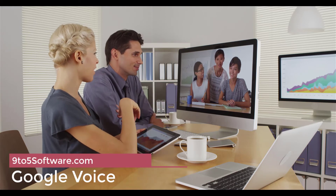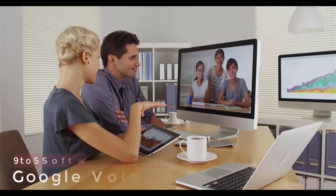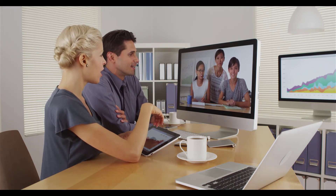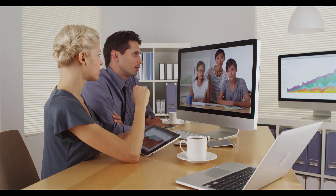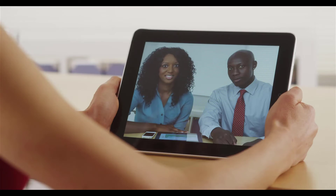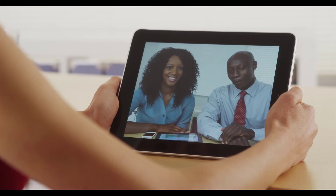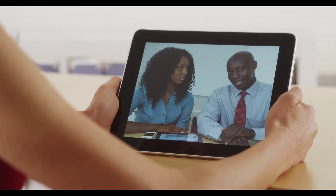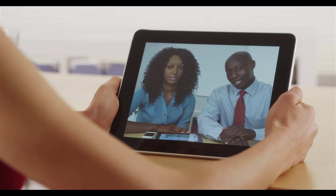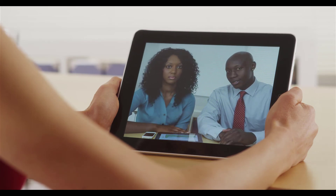On top of our list at number 1, we have Google Voice. Google Voice is our top application when it comes to international calling. It offers competitive international rates and dual functionality for business and personal use. You get access to a lot of great features like voicemail transcription, spam call protection, and call screening. As is the case with most Google products, this app is easy to use and integrates well with most if not all of your existing platforms, particularly within the Google Workspace ecosystem.